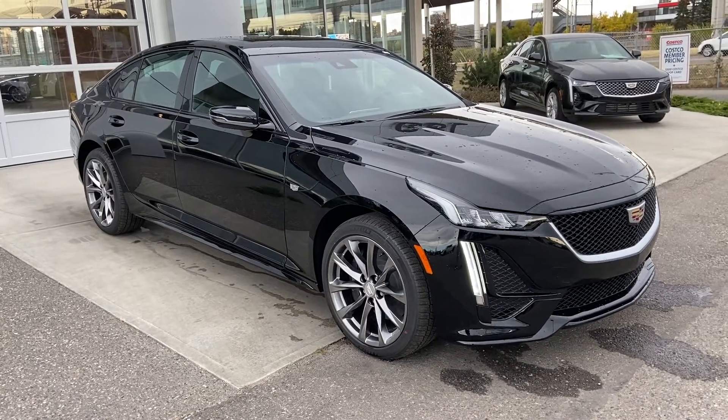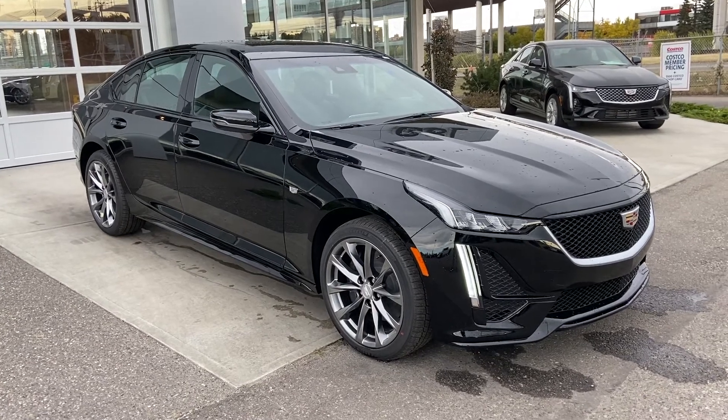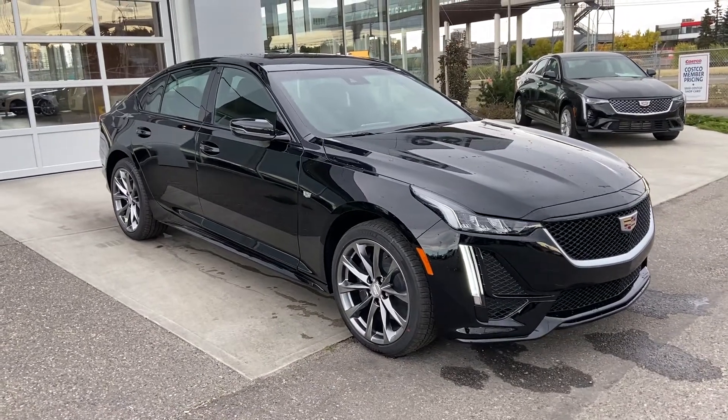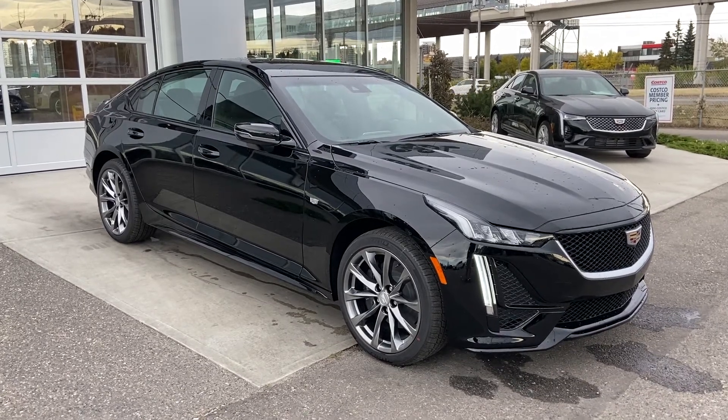Welcome to GSL GMCity, 1720 Boat Trail Southwest in Calgary, Alberta. Today we're doing a quick walk-around video on the brand new 2020 Cadillac CT5 Sport Sedan. This beautiful all-wheel drive sedan is powered by a 2.0-liter turbocharged 4-cylinder engine mated to a 10-speed automatic transmission.